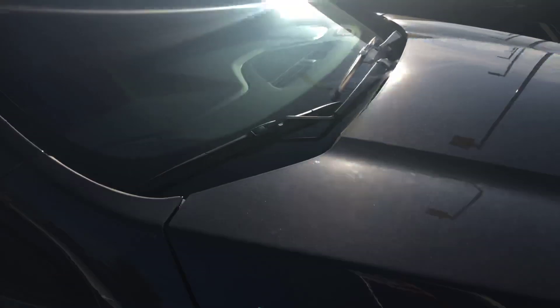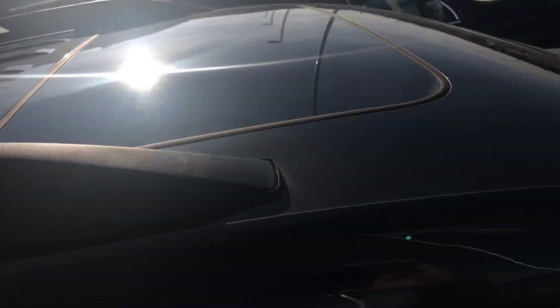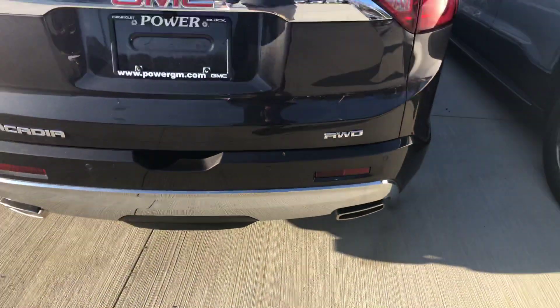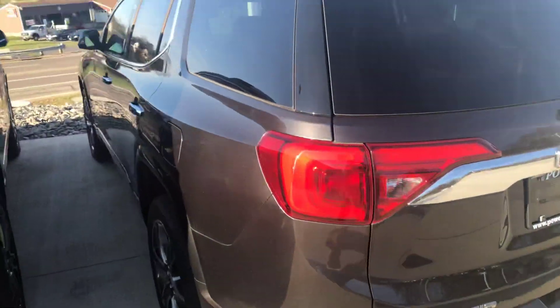It is in stock, as you see. Interior — of course, the Denali sunroof, pads, the nice wheels, backup sensors, dual exhaust, all-wheel drive, and it is the Denali.